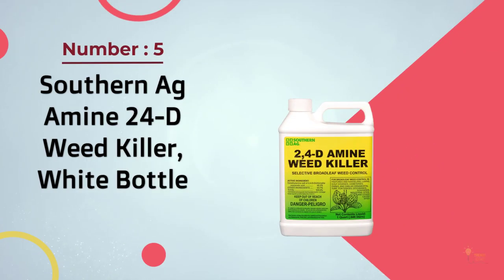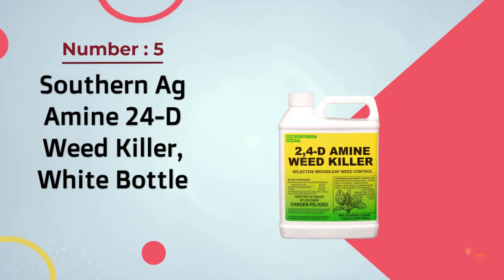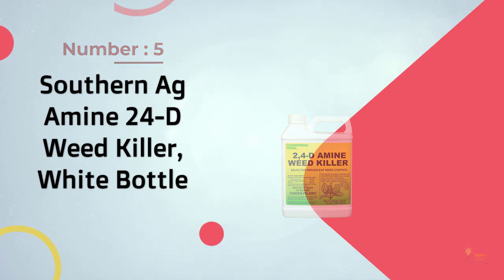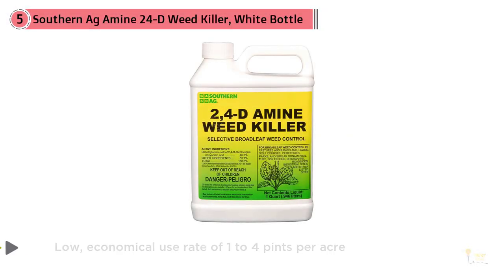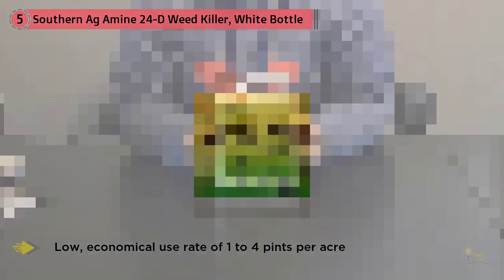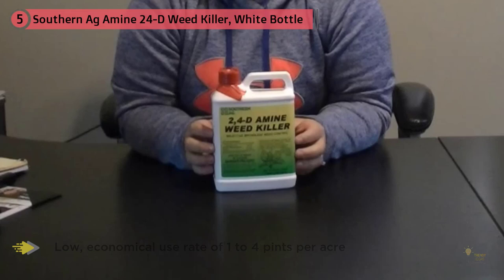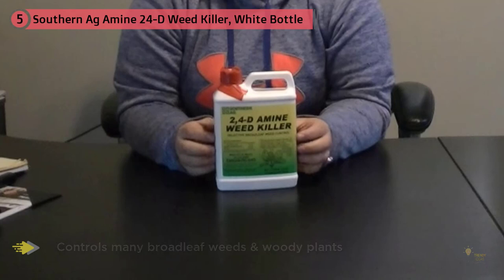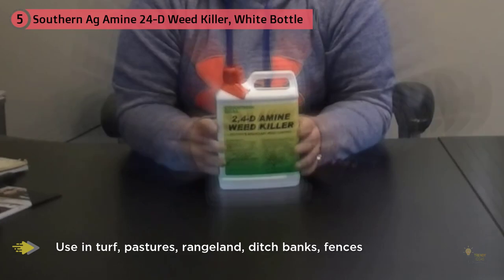Number five: Southern Ag Amine 24D Weed Killer. The Southern Ag Amine Weed Killer is another highly concentrated crabgrass killer for anyone that wants to eliminate deeply rooted weeds that persist against weaker formulas. You can spray woody and grassy weeds before spring starts. Since St. Augustine is a grass, 24D will not kill it.